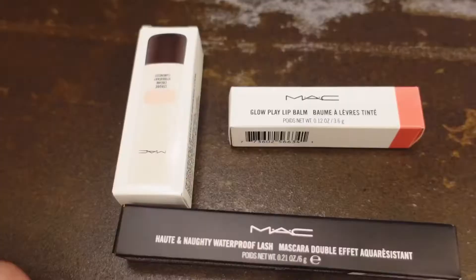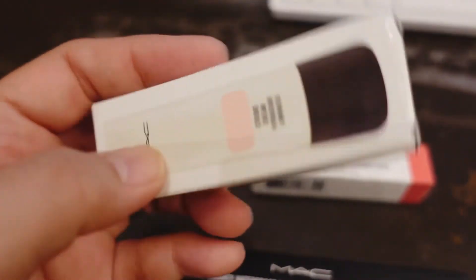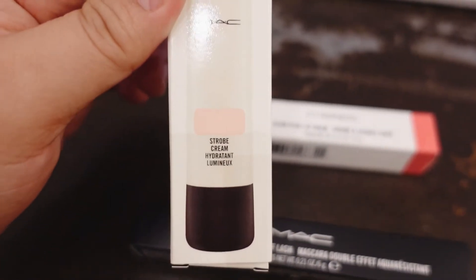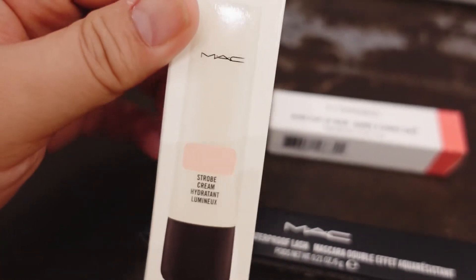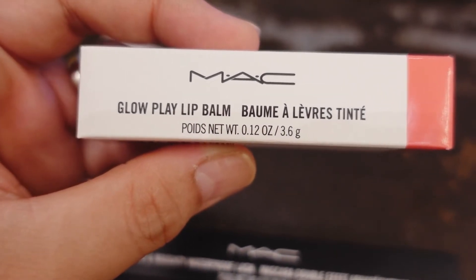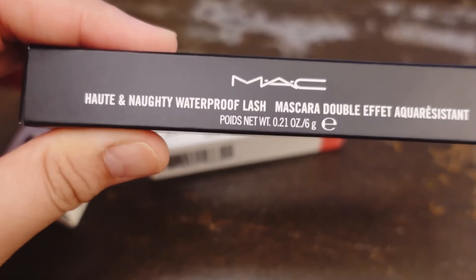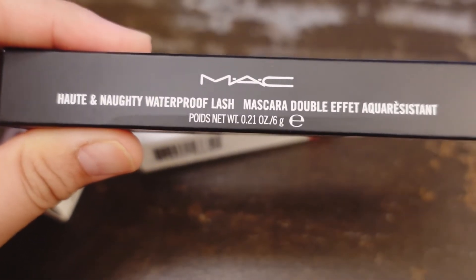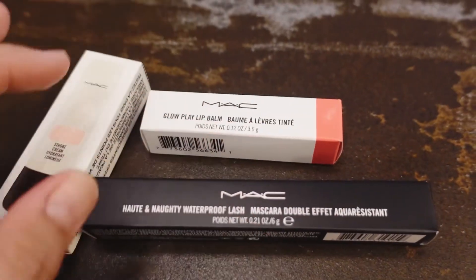Let me quickly show you what I got. I got the MAC Strobe Cream Hydrate, the MAC Glow Clay Lip Balm, and the MAC Waterproof Lash Mascara.